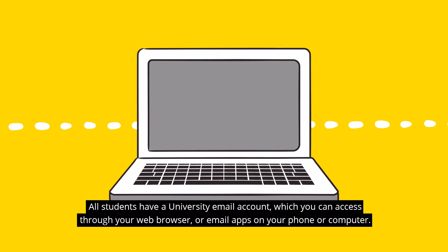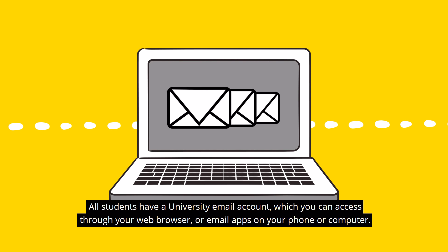All students have a university email account which you can access through your web browser or email apps on your phone or computer.